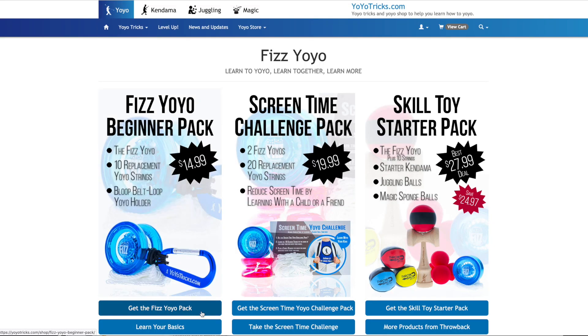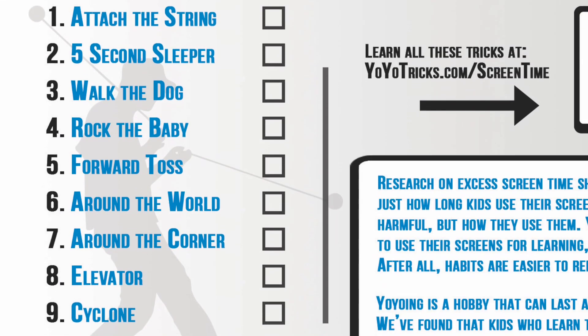What if you have a friend? You can actually get the Screen Time Yoyo Challenge Pack, which comes with two yoyos, and you can learn and check off tricks together. It even works if you have a sibling, a brother or a sister, a mom or a dad, or anybody else who wants to learn how to yoyo with you. The Screen Time Yoyo Pack is a great way to go. We also have a First 50 Yoyo Tricks Pack you can search for and find.